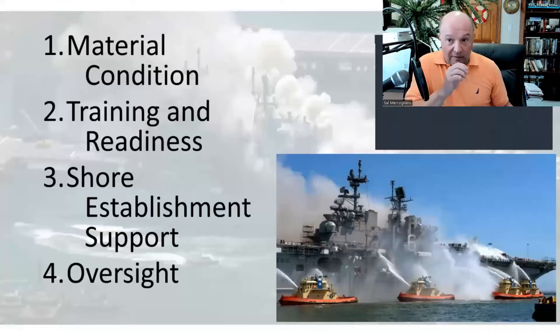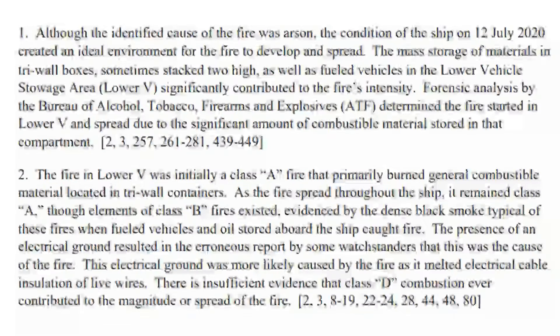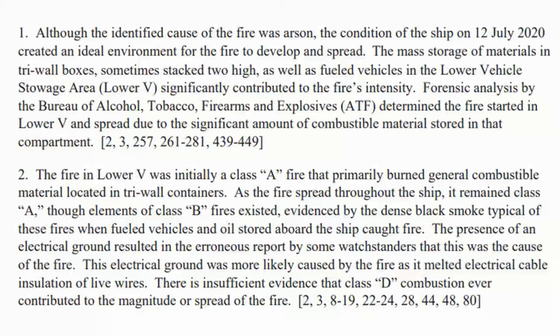Let's look at each of these in detail. Material condition — this comes from Section 1 of Chapter 3, starting on page 254. Roving shipboard watches are essential during a shipyard period because a lot of fire detection equipment is offline. The lower V hold, where material was stowed during this maintenance period, was not being observed.